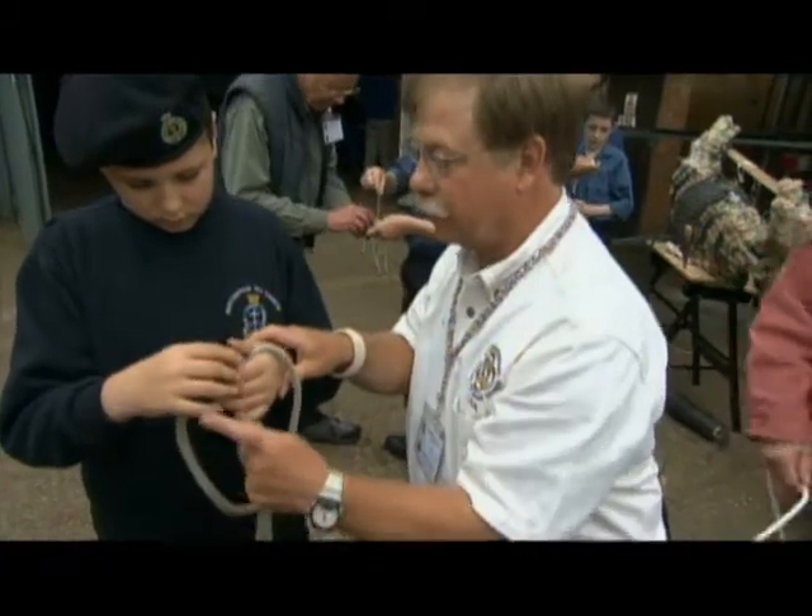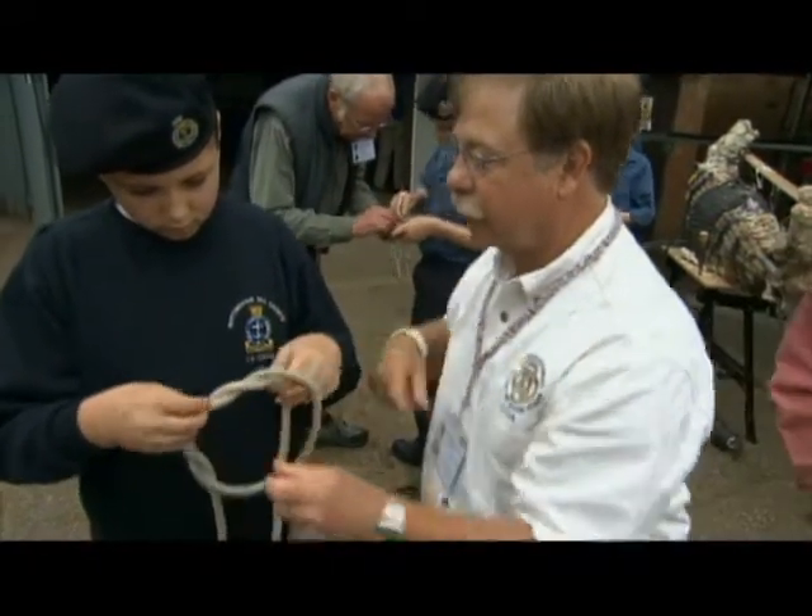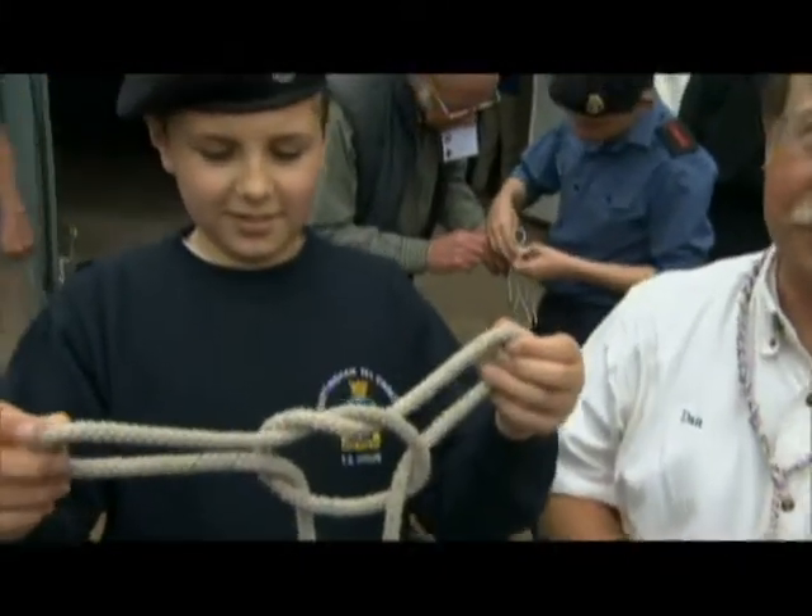These fingers take that. These fingers take this. Grab that with these fingers. There you go. Bingo. That's Tom Fool's knot.